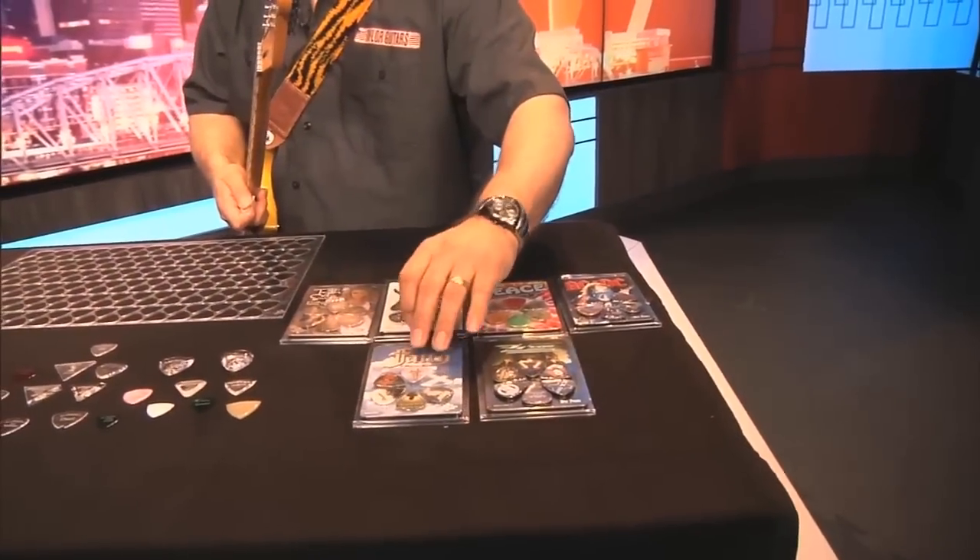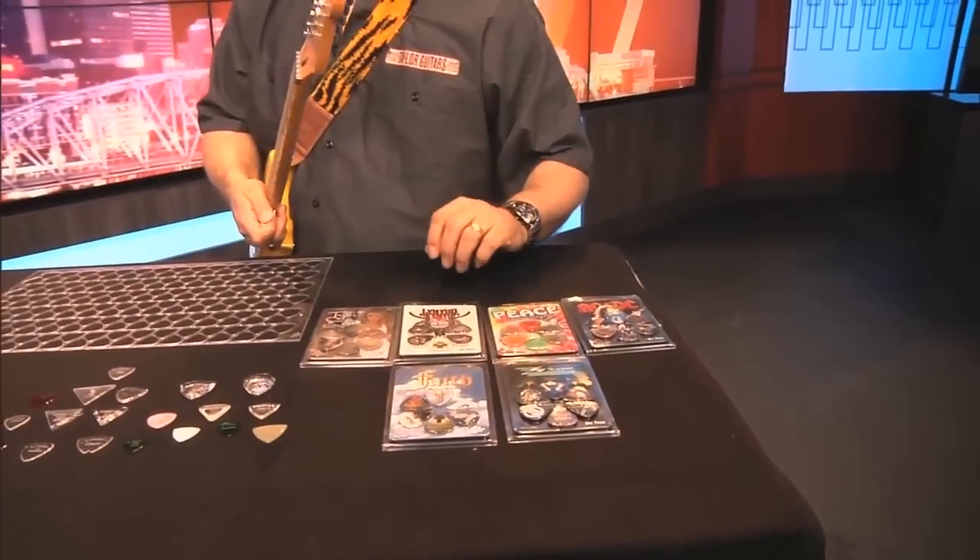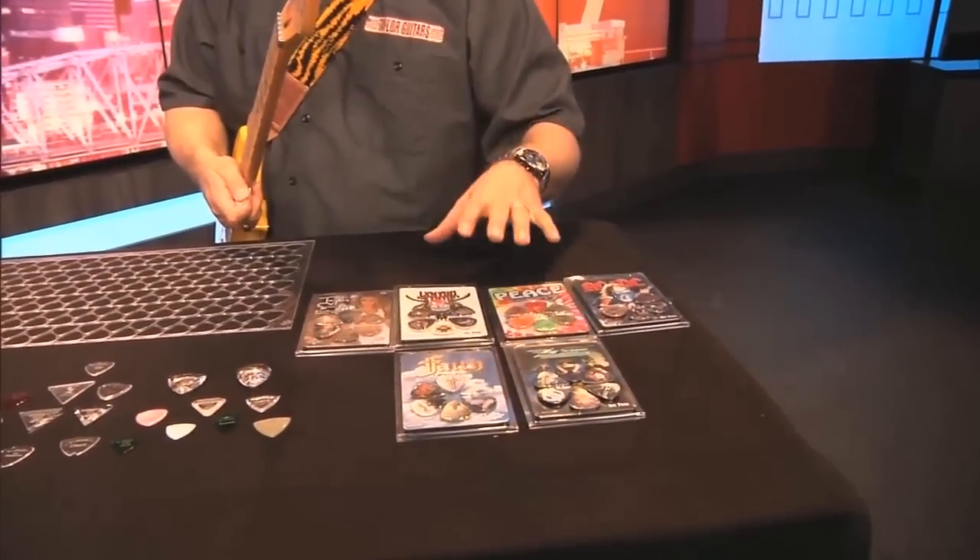These guys with Hop Picks also have the 3D picks, where when you move them around they do different things — like it'll make a dove fly and stuff like that.